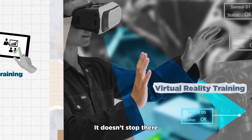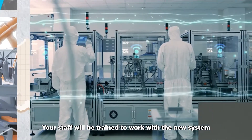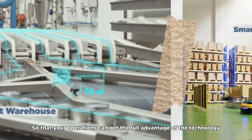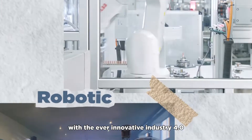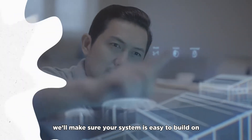It doesn't stop there. Your staff will be trained to work with the new system so that your operations can get the full advantage of the technology. And to make sure your business can keep up with the ever-innovative Industry 4.0, we'll make sure your system is easy to build on.